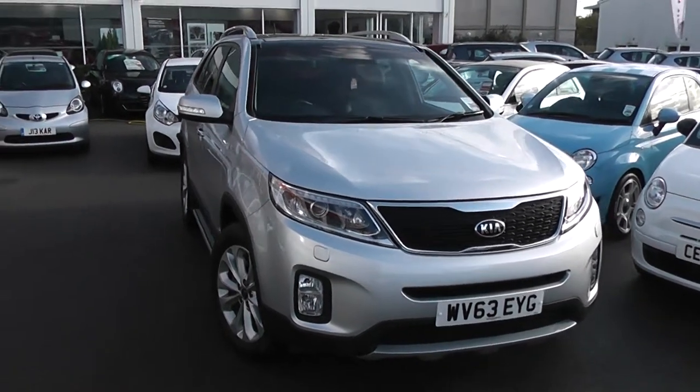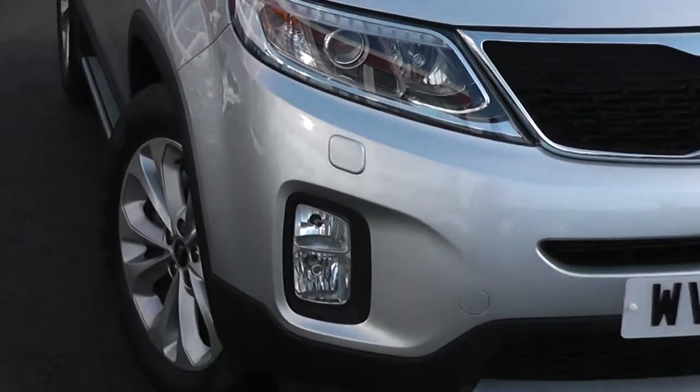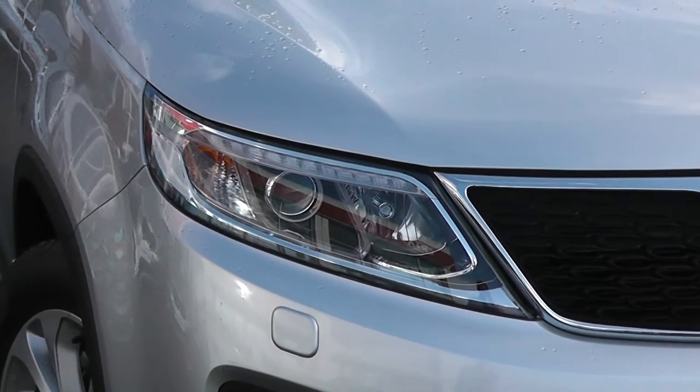Some of the outside features of this car, as you can see, are colour-coded bumpers, chrome surrounding around the black front grille, large front headlights, Xenon headlights with headlight washers, LED daytime running lights and cornering lights on the front.